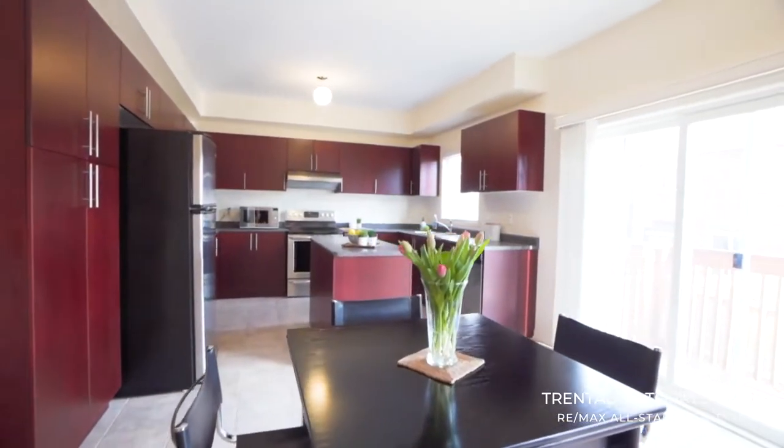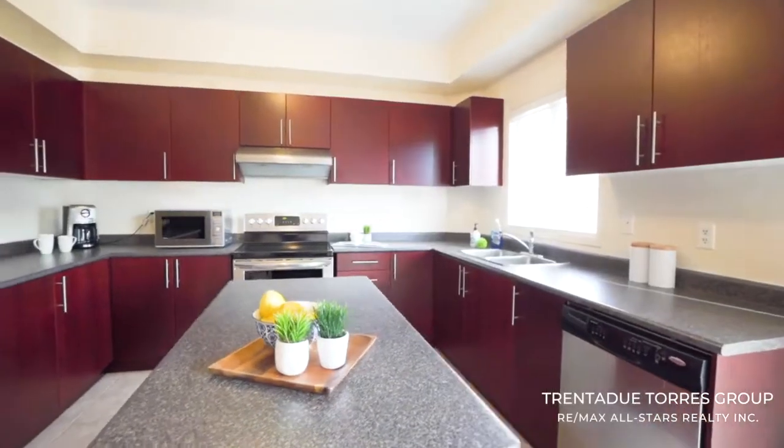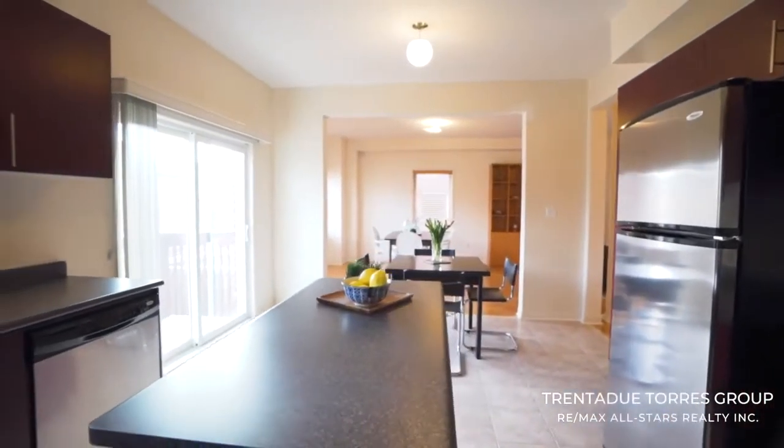The kitchen features stainless steel appliances, dark rich cabinetry, and a sliding door walkout to the deck overlooking the backyard.